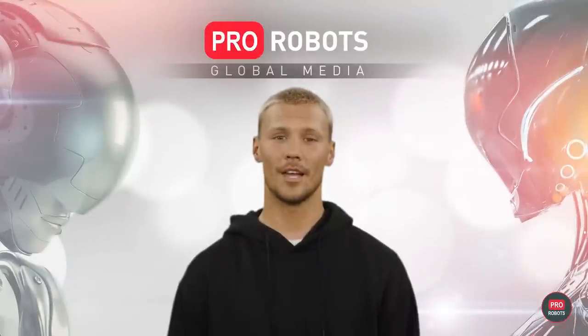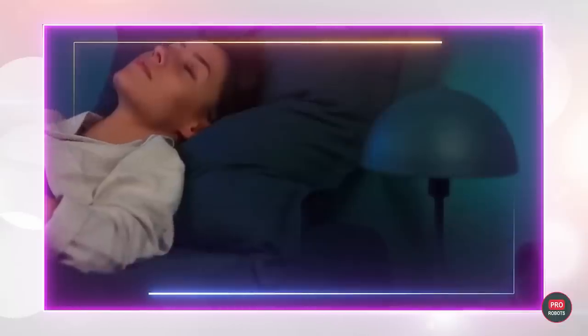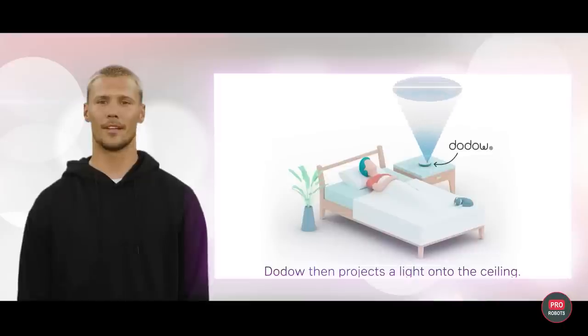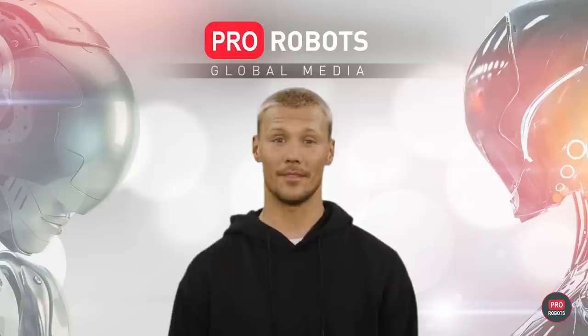Dotto users write in reviews that they fall asleep before the end of the 8-minute cycle. The gadget is designed in collaboration with scientists to slow your breathing rate, block overactive thought patterns, and put you into a deep, restful sleep. To do this, you just have to focus your attention on the rhythmic light, the brightness of which can be adjusted. The developers assure that Dotto restores the brain's natural ability to fall asleep on its own.